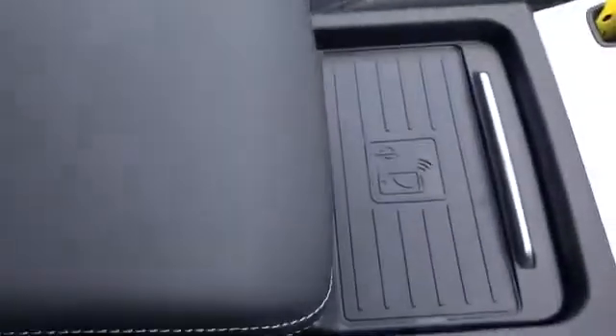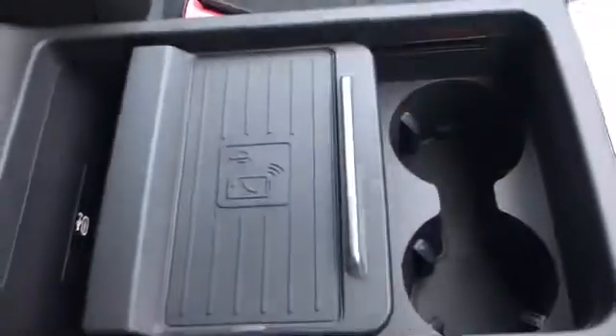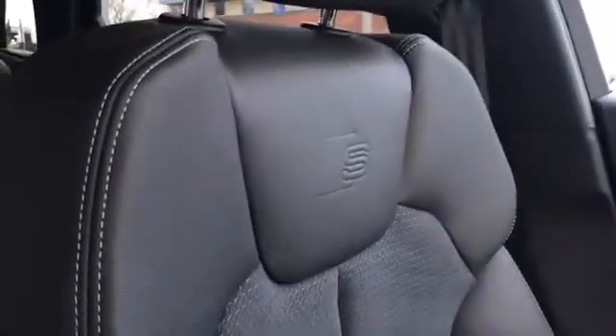We do have the Audi phone box with wireless charging there under the armrest, with some extra storage as well. We have our quattro badging on the dash along with our front seats finished in leather and alcantara with the S embossed logo at the top.